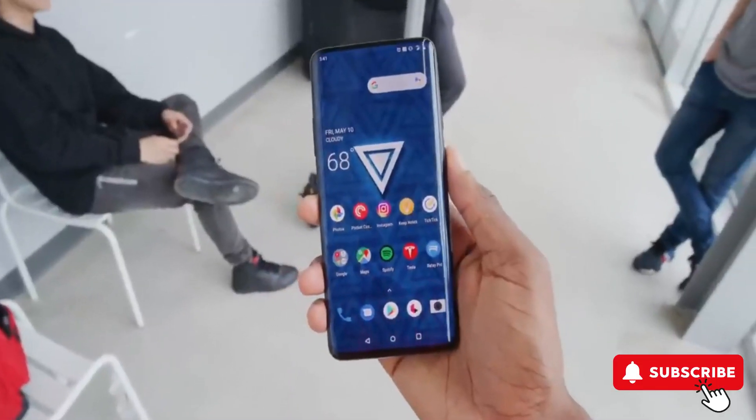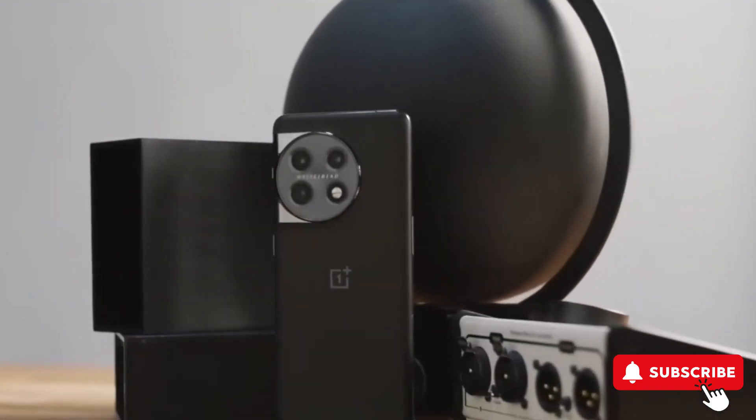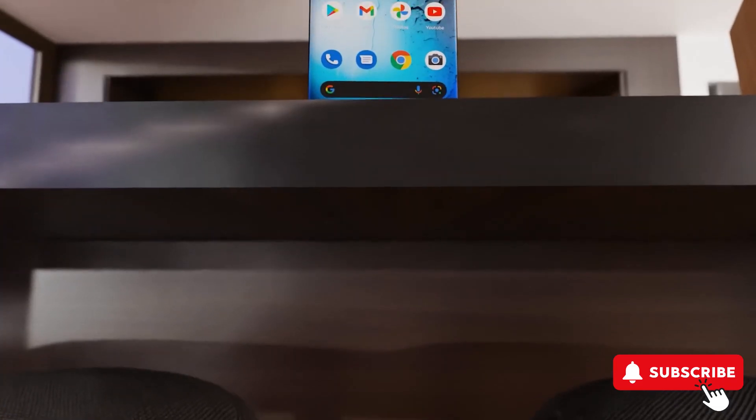The OnePlus 12 is just around the corner, with its launch set for next week. There's a ton of buzz surrounding this phone, and for good reason. OnePlus is known for packing their phones with top-notch features, and the OnePlus 12 is no exception. Let's highlight what makes the OnePlus 12 special.